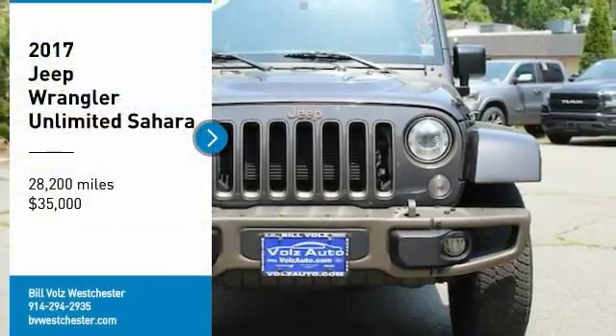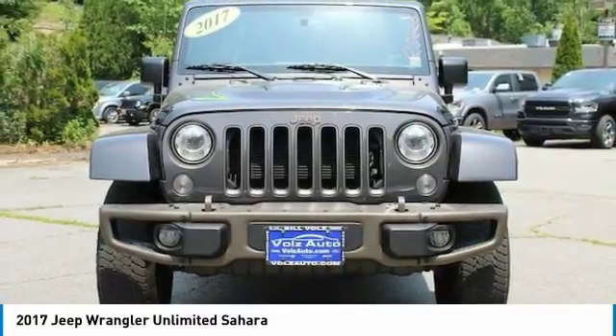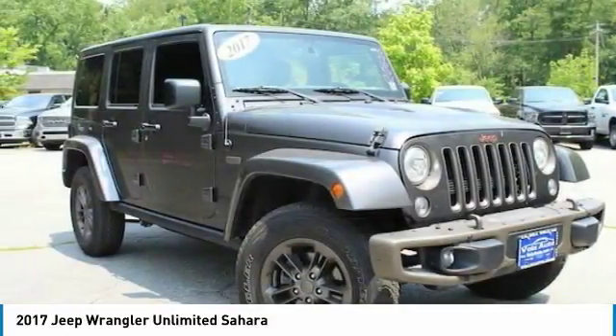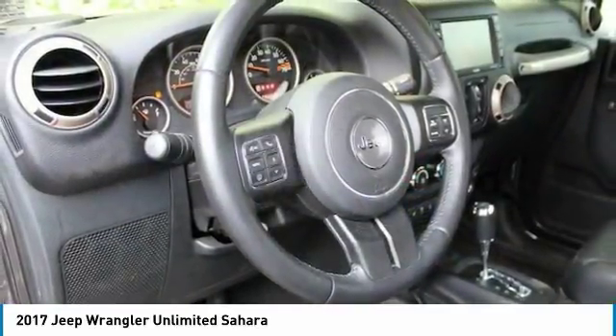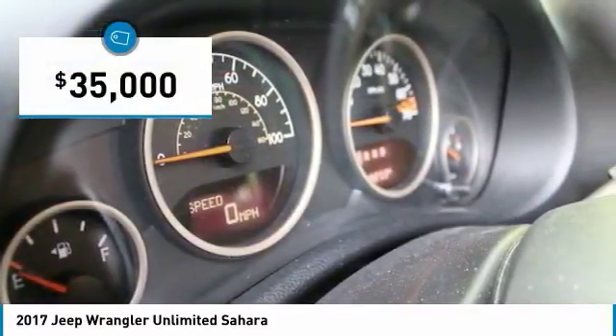Take a ride in a 2017 Jeep Wrangler Unlimited. The Jeep Wrangler Unlimited is an on- and off-road capable vehicle that was made for you to enjoy — stylish, rugged, and comfortable. All traits of the Wrangler that let you decide where you want to go and how you want to get there. And it is priced below $35,000.